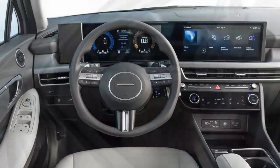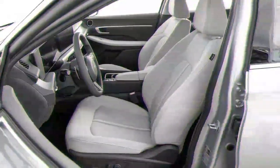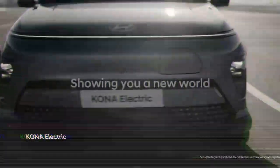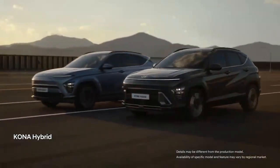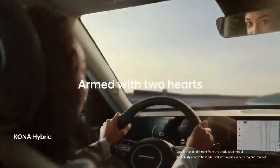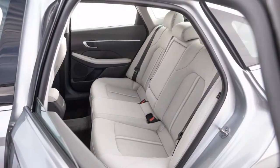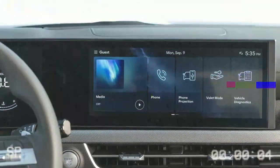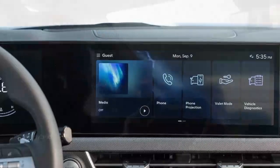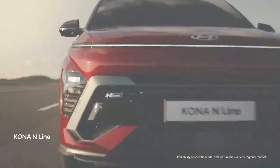The performance of the Sonata AWD is typical for a mid-size sedan. It can accelerate from 0 to 60 miles per hour in 7.9 seconds, completing the quarter-mile in 16.0 seconds at a speed of 87.2 miles per hour. While some competitors may be slightly quicker, others are a bit slower. Within its own lineup, the Sonata AWD falls behind the more powerful N Line model but finishes ahead of the efficiency-focused hybrid. When it comes to braking, the Sonata AWD stops from 60 miles per hour in 118 feet, a respectable distance for this segment.